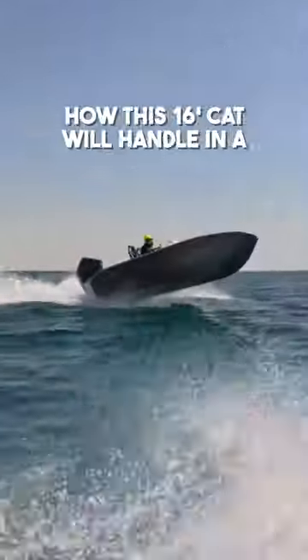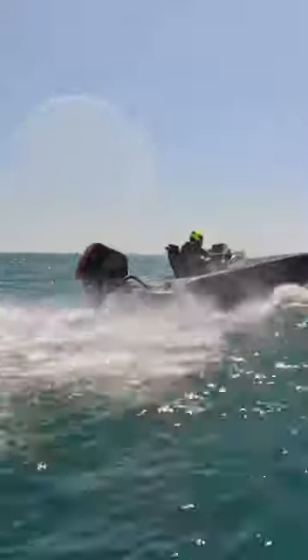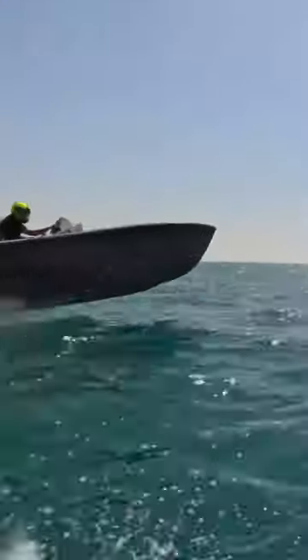A lot of people were asking how this 16-foot cat will handle in a rough chop, or if it can take a chop at all. Well, here's a video of it in some choppy waters and it handled it very well for such a small boat. Let's keep in mind it's only a 16-foot boat, and I think it'll handle the rough better with a lighter outboard in the back instead of that 300R it has.